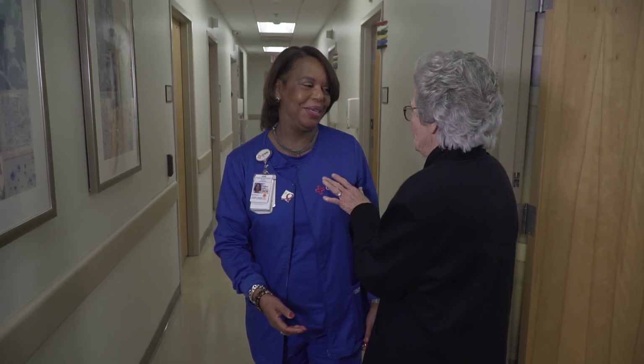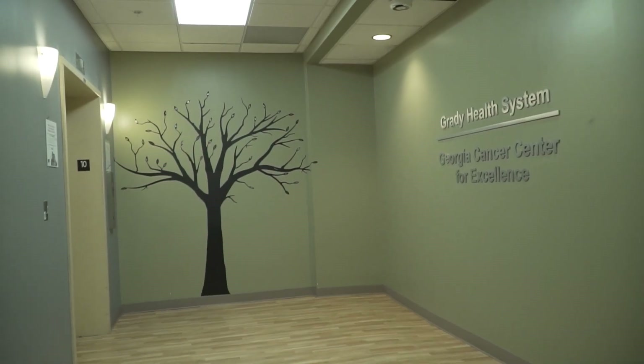We have nurse navigators for our major cancer sites. They're able to help the patient and their family navigate the complex health care system. The health care system is very complex. A lot of these patients have never dealt with this diagnosis, obviously. And there's a lot of things to coordinate. The navigator is with the patient the minute they are diagnosed.